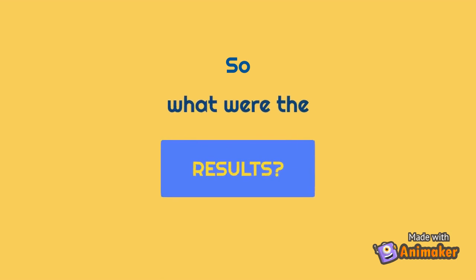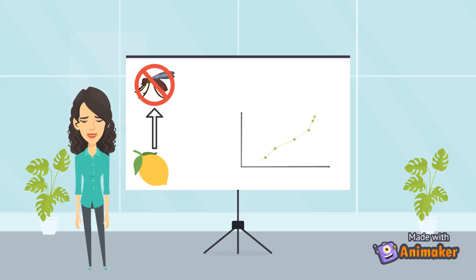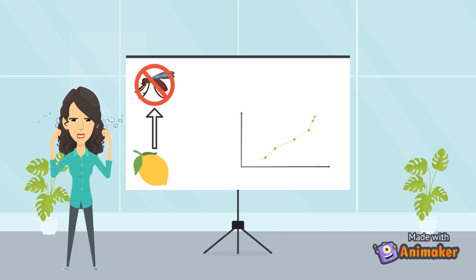So, what were the results? Unfortunately, our results were inconclusive. The mosquitoes should have landed on the cotton ball with zero limonene and only sugar solution. When limonene was added, the mosquitoes should have stopped landing on the cotton ball. No mosquitoes landed on any of the cotton balls, meaning our control did not work. No claim could be made on whether the mosquitoes were or were not repelled.